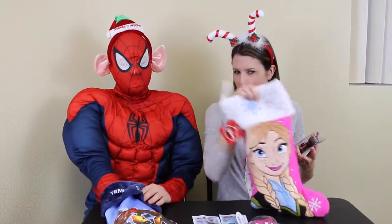If you want to see more of these stocking videos, click like on this video and let us know what kind of stocking you want us to open up next. So like and comment — don't forget that.